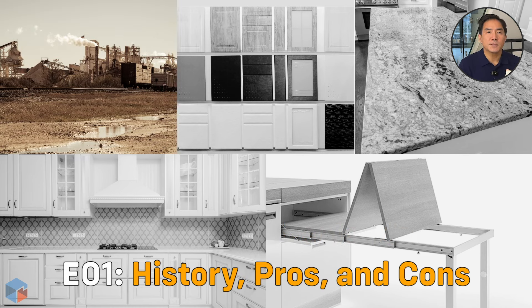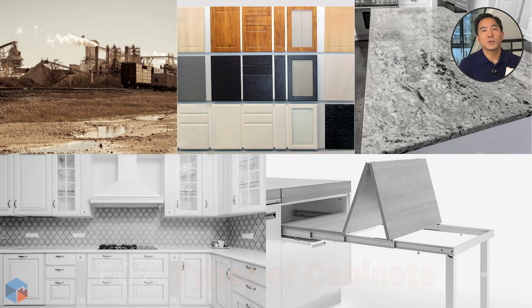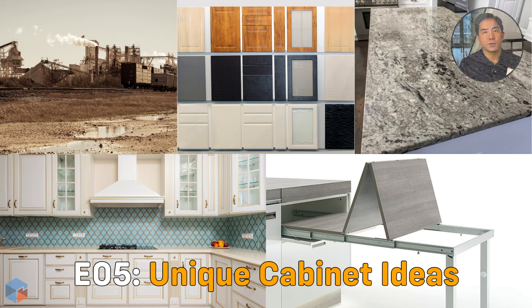In episode one, we will cover the history of cabinets and the materials used today, with the pros and cons of each. Episode two will focus on different types of cabinets. Episode three on popular countertop materials. Episode four on cabinet styles. And episode five on unique cabinet ideas for your home. Let's kick things off with a bit of history and a look at the main materials for making cabinets.